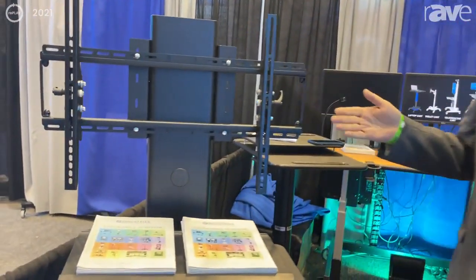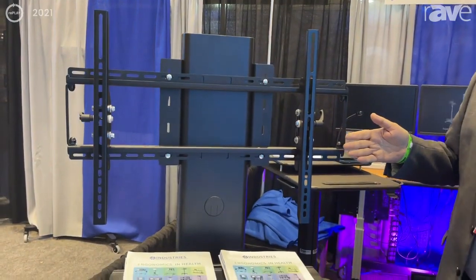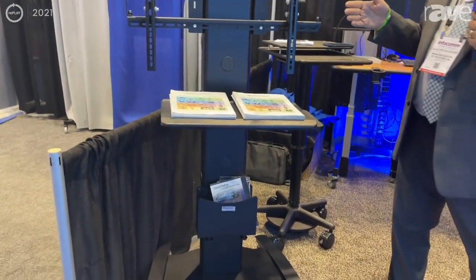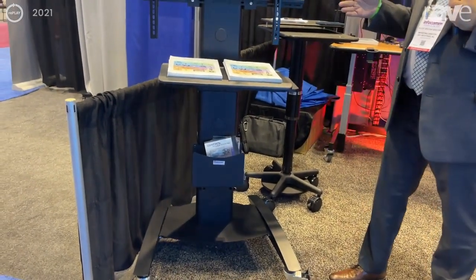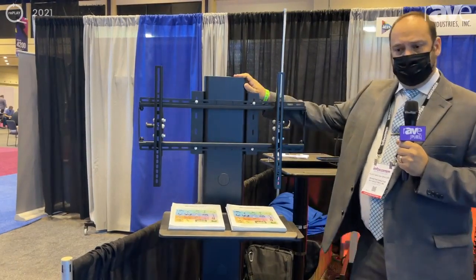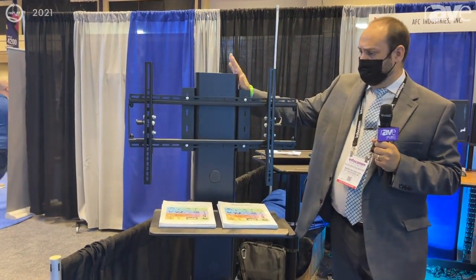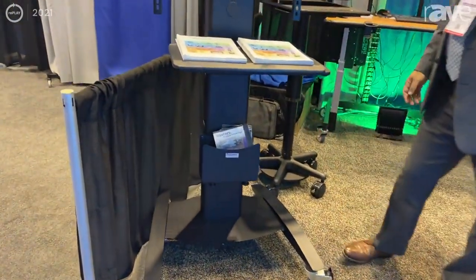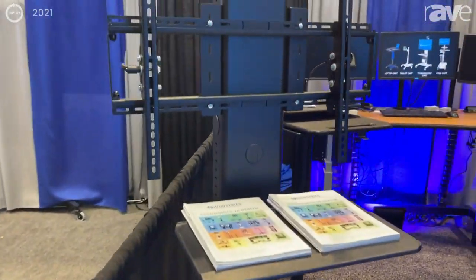I'll start with the AV TV monitor stand. This is custom built. We are a manufacturing company so we can build any size and specification that you require. Our standard materials are steel, so we form and fabricate our carts out of steel. They're very strong, robust, and they're not going to break down on you.